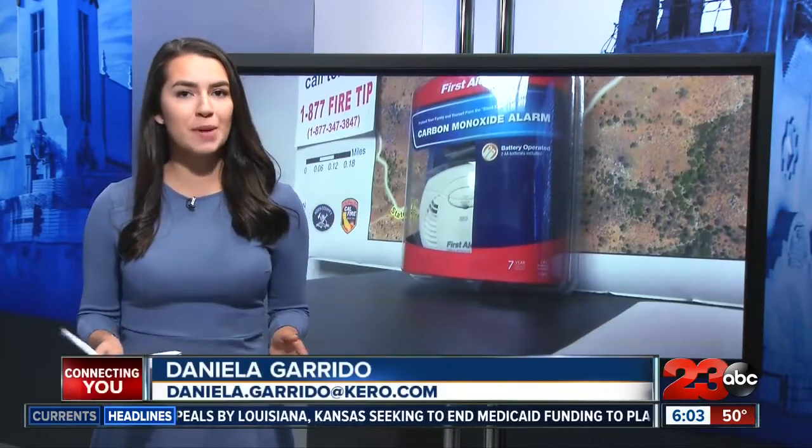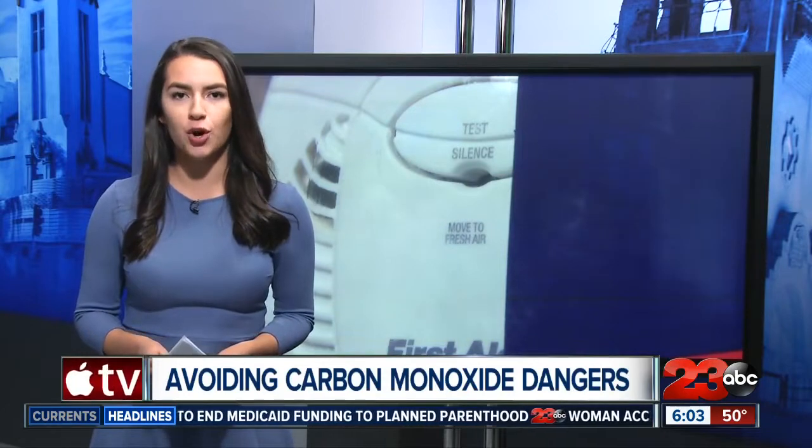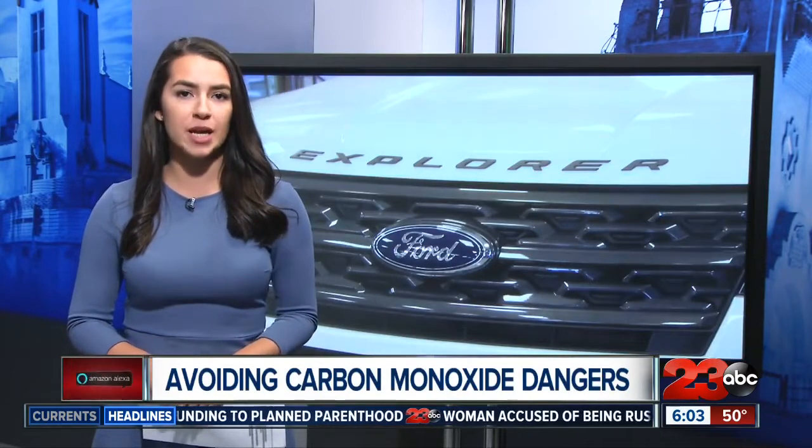If you own a push-to-start vehicle, you might be familiar with turning it on in your garage while you finish some stuff inside your home. If this is you, you may want to set up some precautions in the event that you forget it's running.